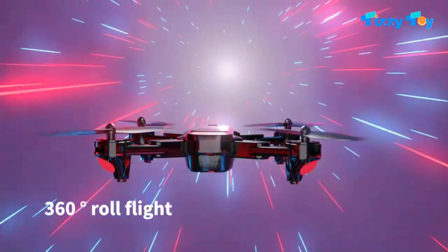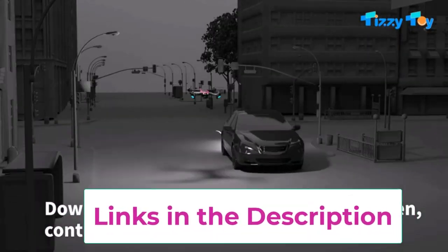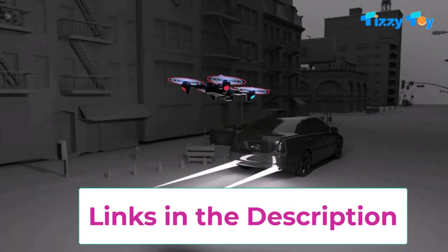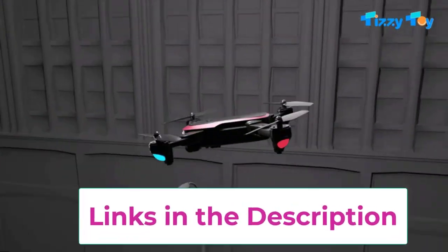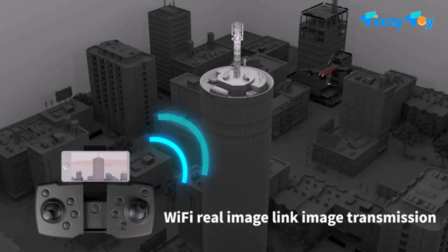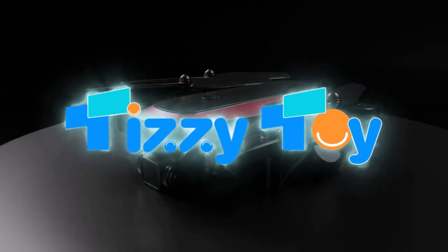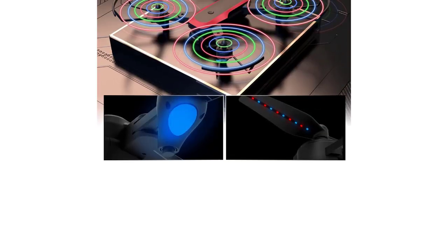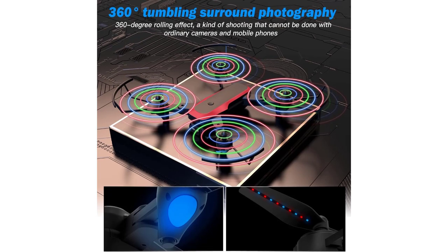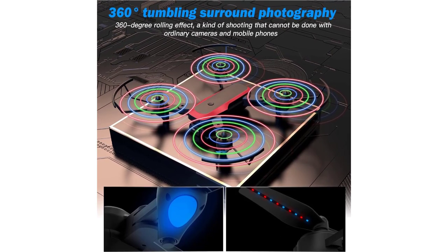The TizzyToy Drone comes fully upgraded with two batteries, which greatly prolongs flight time, and is equipped with four anti-collision brackets and four RGB lighting fan blades. You will also get one storage bag so everything can be taken with you anywhere. The drone supports mobile phone control, real-time image transmission, gesture photography, one-key return, and trajectory flight. Most functions can be completed in one-key operation, so beginners can easily get started.